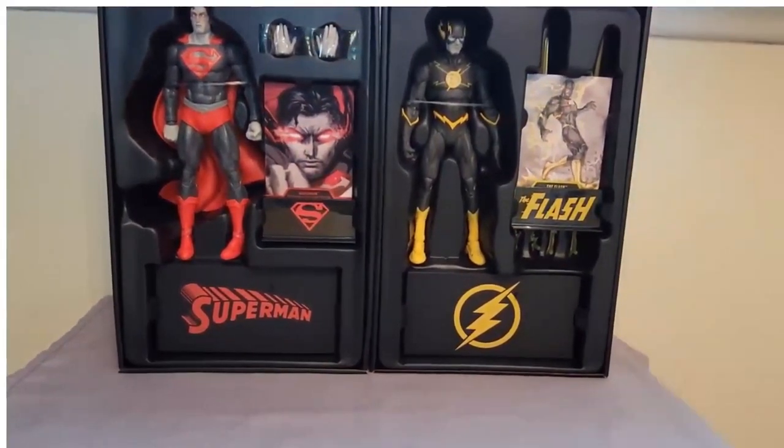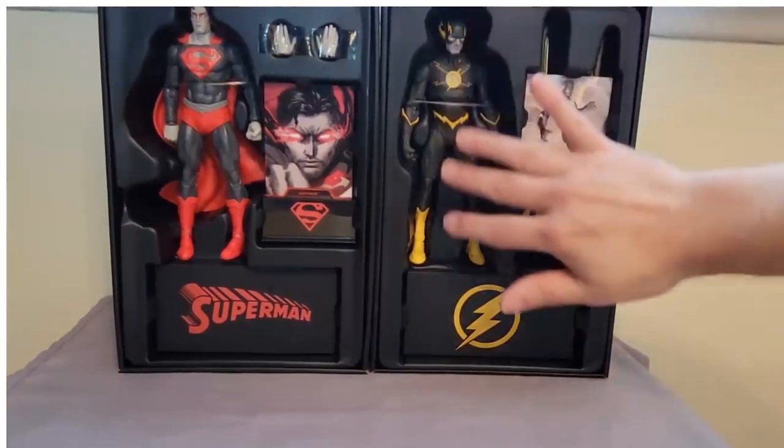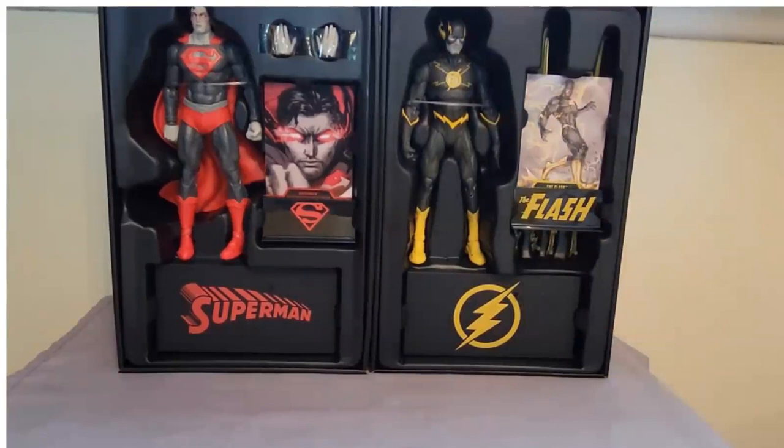I'm definitely going to keep these in box. I kind of do wish there was a way to see the figure displayed, because there's no plastic over it or anything. I mean, unless you are just crazy like me or just a diehard DC fan, or just a diehard Superman or Flash fan, I don't know if these are necessary. I just — what can I say? I fell for it.